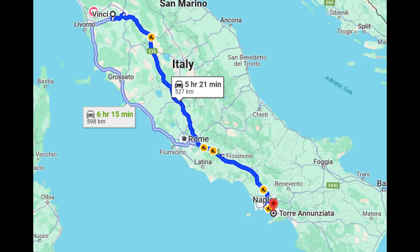Welcome back to our Italian road trip. We're leaving Tuscany now. Today is going to be a long driving day — we're going five and a half hours down below Naples to Torre Annunziata.